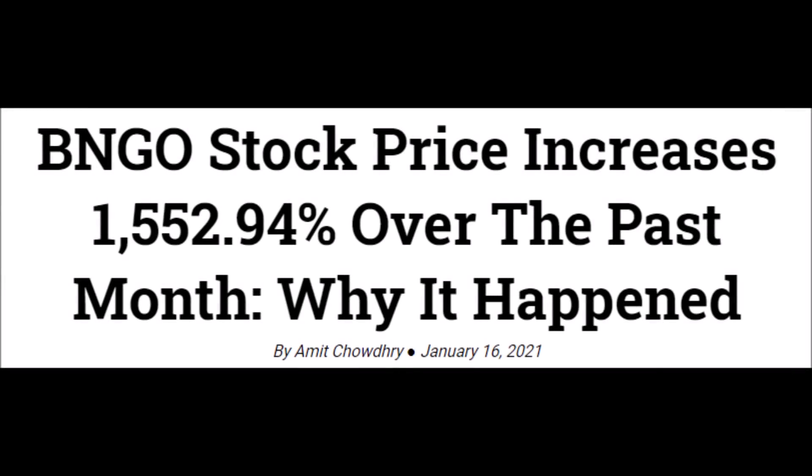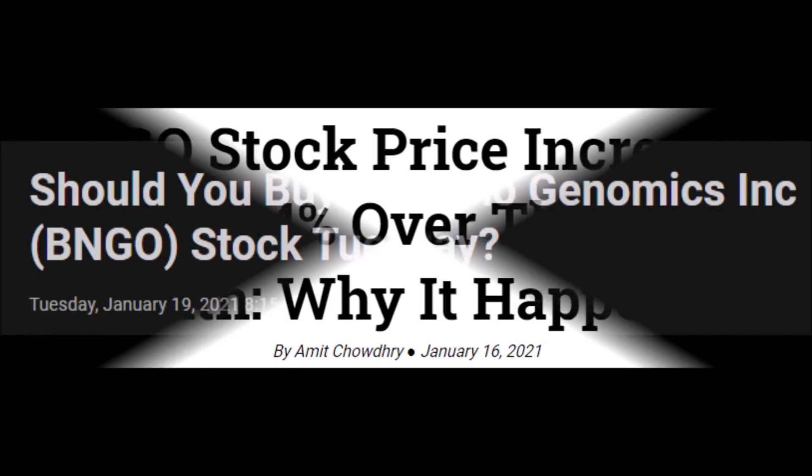Hey, welcome back to YT Finance. Today we are discussing BNGO stock rising over 1,000% and how Bionanogenomics stock can continue to rally.